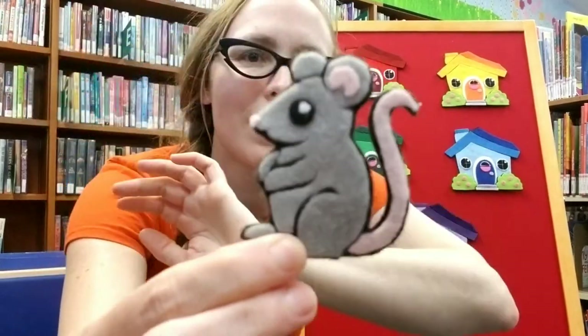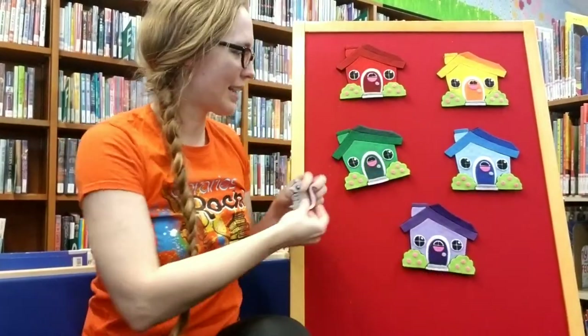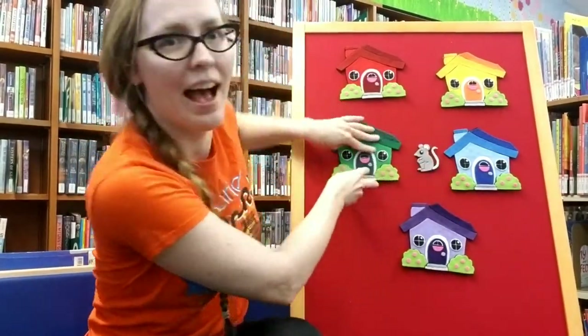She did a really good job hiding today, didn't she? I think that was probably long enough — we don't even need to play again. Hopefully you had fun finding Mouse with me. She did such a great job hiding.